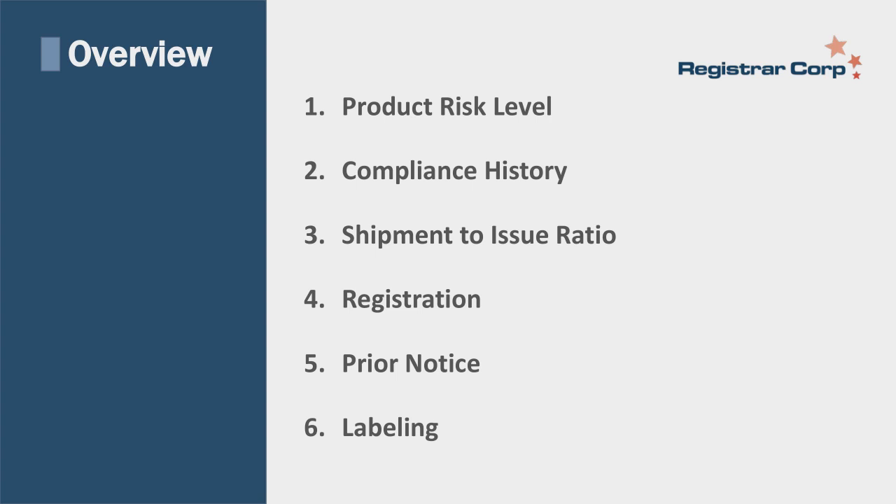The overview includes: product risk level, compliance history, your shipment-to-issue ratio and issues with those shipments, your FDA registration, prior notice, and labeling requirements. Sarah is going to start us off by talking about FDA's PREDICT system.